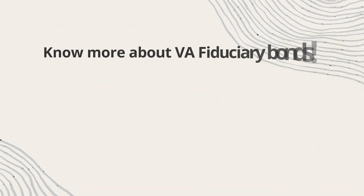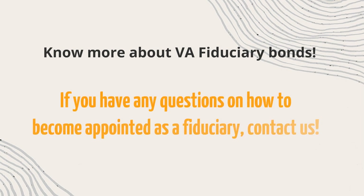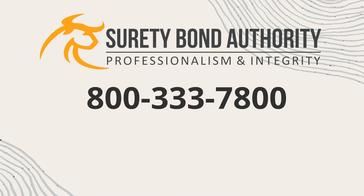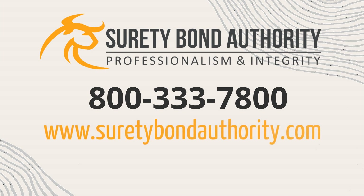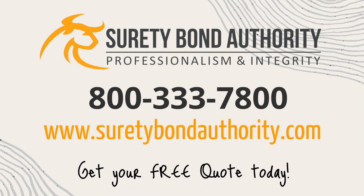For more on VA fiduciary bonds, or if you have any questions on how to become appointed as a fiduciary, contact Surety Bond Authority at 800-333-7800. You may also visit our website at www.suretybondauthority.com and get your free quote today.